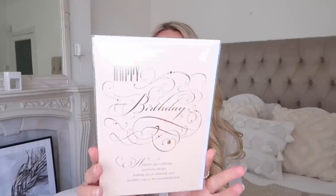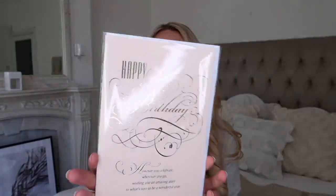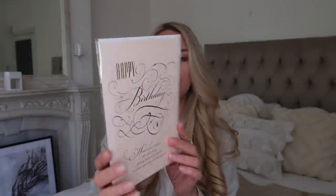Lidl also have the gift card section, and I saw this little beige and gold happy birthday card which I decided to pick up. Their gift cards are only 99p.